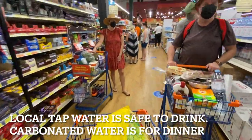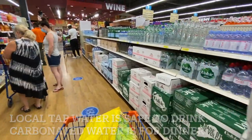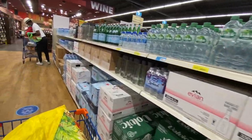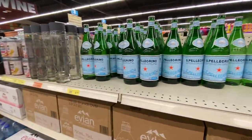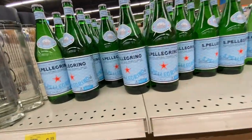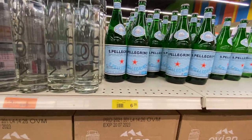Here's the water section. Everybody's lining up on Monday morning. I'm hoping I can get cheap water — Pellegrino is way too expensive at 6.35 Bajan, which is around $3 US.